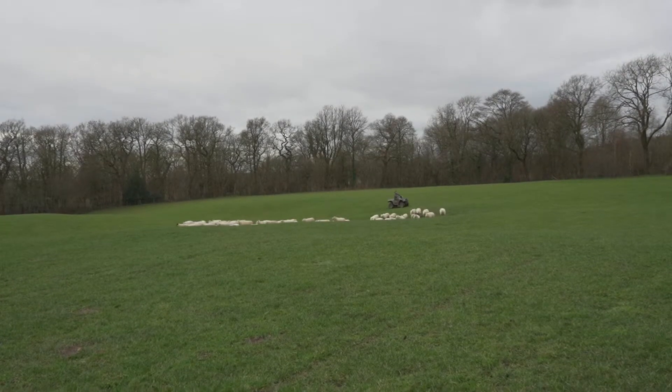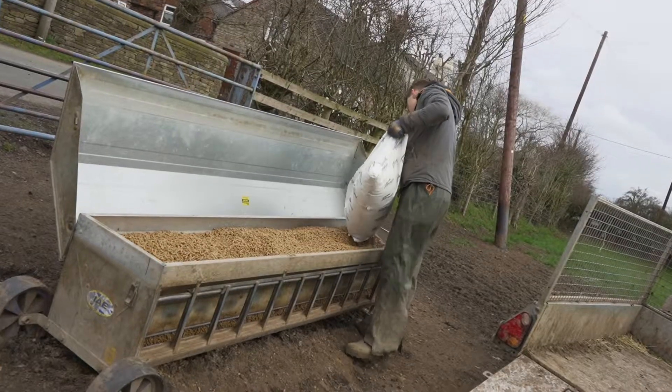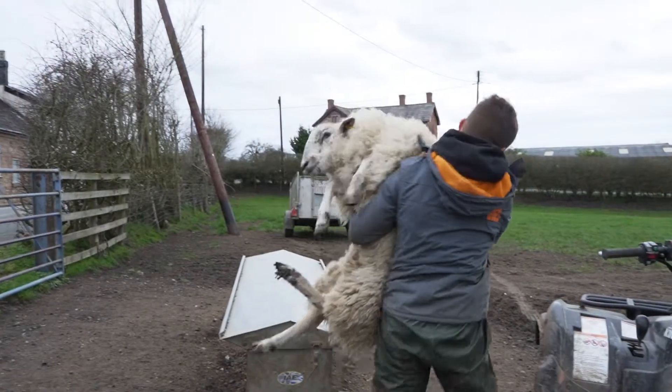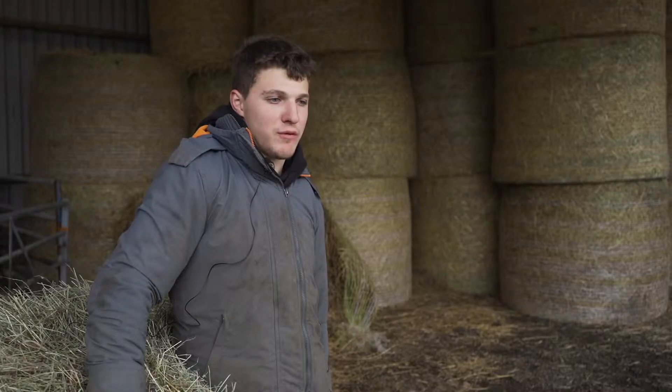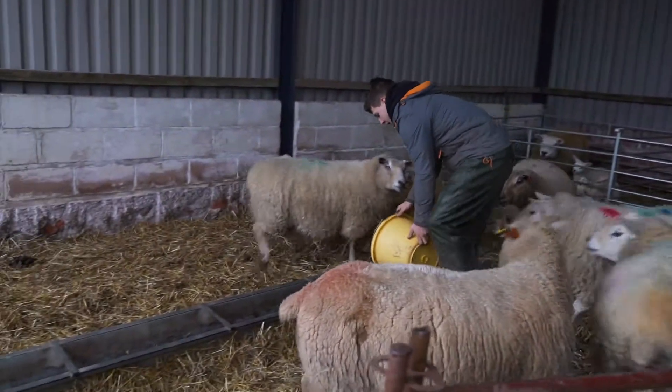A normal day would start — we'd go around the sheep first, check all the sheep, fill the corn hoppers up, then we stand back and just watch the sheep, making sure there are any veterinary problems that need assistance like trimming and fixing the feet. Then I come back to the main sheep shed on the sheep unit.